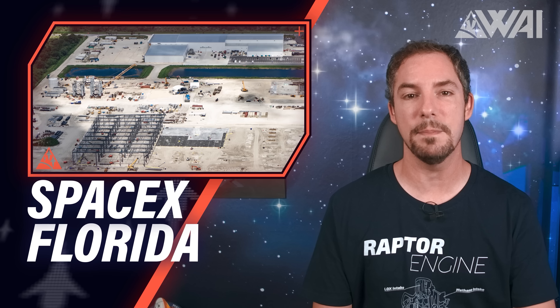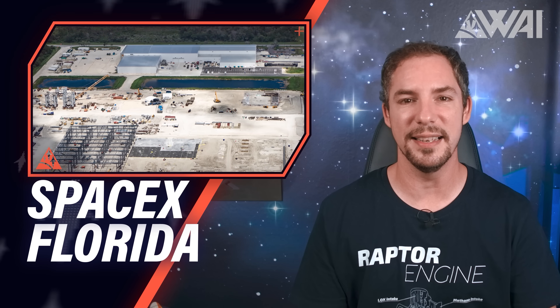We went on a helicopter to see what SpaceX is doing in Florida, and what we found is nothing but incredible. Starships are about to be produced here, and soon the place might even triple in size. Let's dive right in!